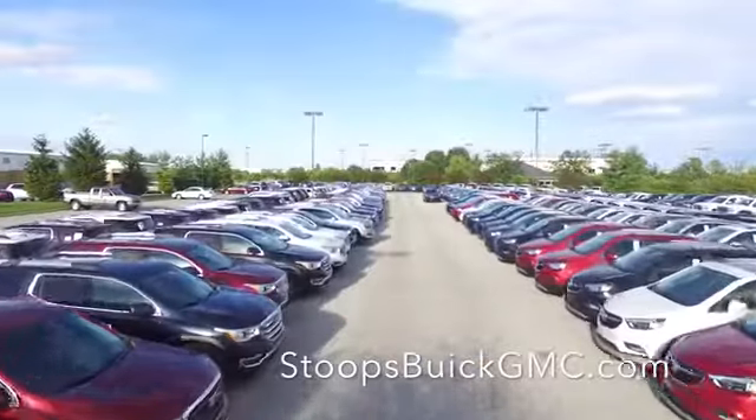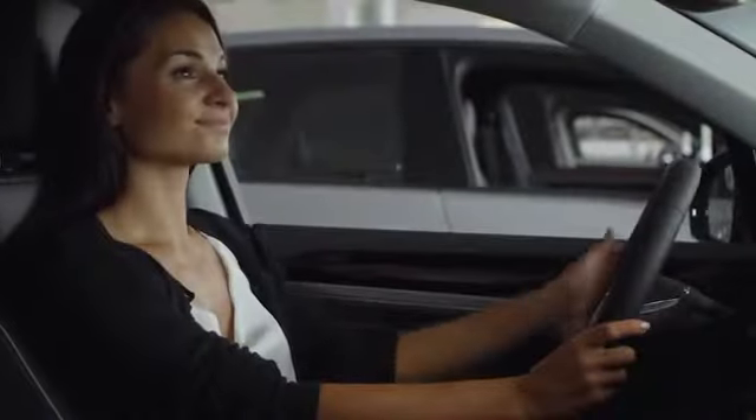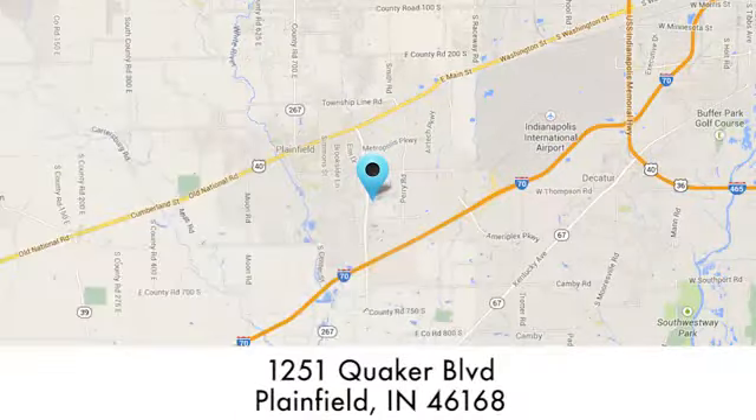At Stoops Buick GMC, we take pride in our large selection, and we'll work hard to serve you. We're conveniently located at 1251 Quaker Boulevard in Plainfield, Indiana.